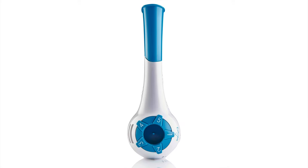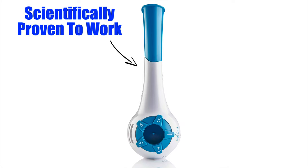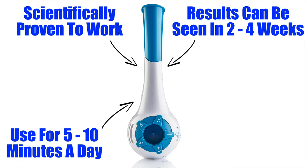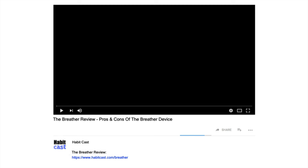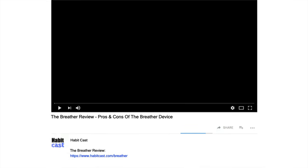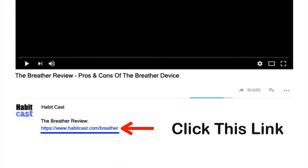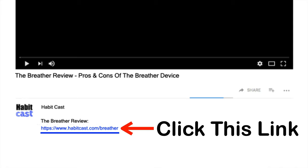Overall, the Breather is an outstanding respiratory muscle training device. It's been well-researched and scientifically proven to work. It's quick to use each day and results can be seen in 2 to 4 weeks or less. It has numerous health benefits when using it for just 5 to 10 minutes a day, and it can be used by anyone 8 years and older. If you want to get the Breather at the cheapest possible price, click the link below this YouTube video in the description and you will be taken to the best place to purchase it.